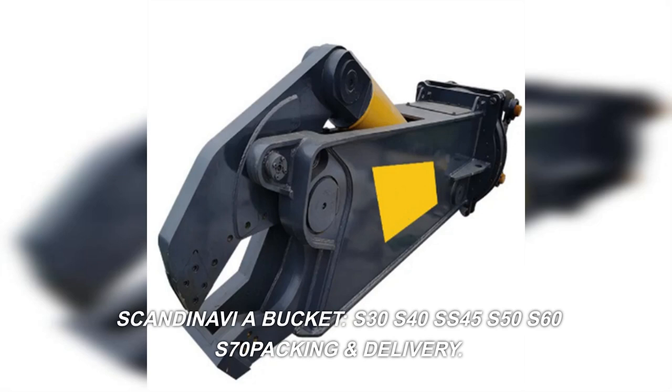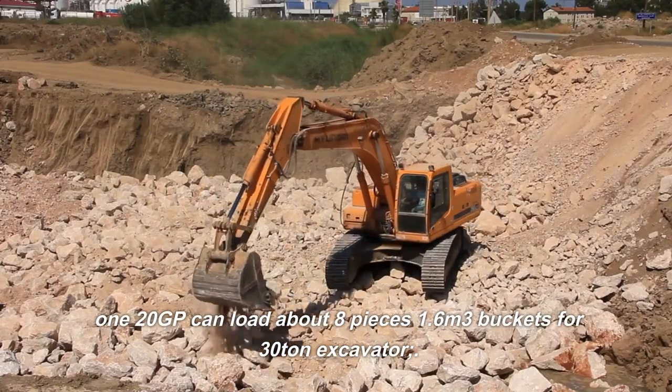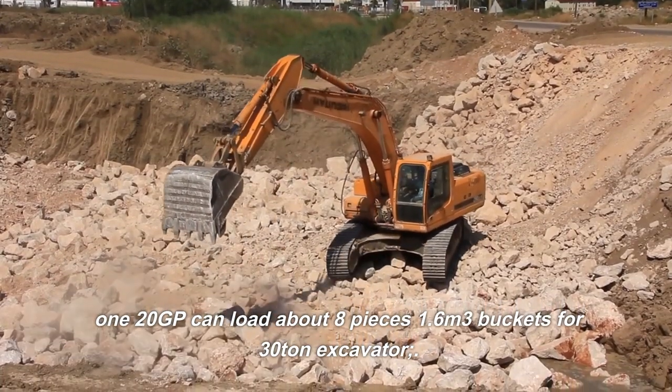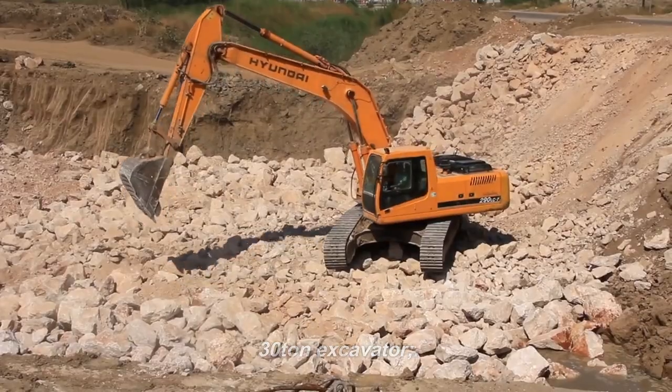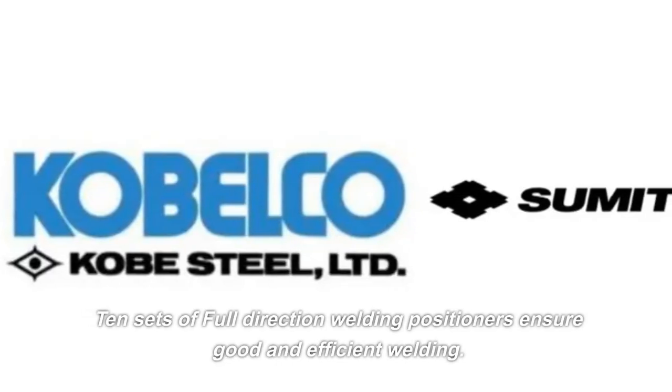S70. Packing and delivery: a 120 GP container can load about 8 pieces, 1.6 cubic meters. Buckets for 30-ton excavators. 10 sets of full-direction welding positioners ensure good and efficient welding.